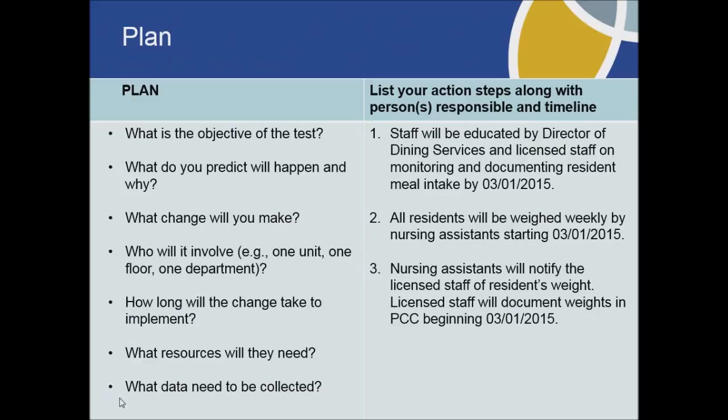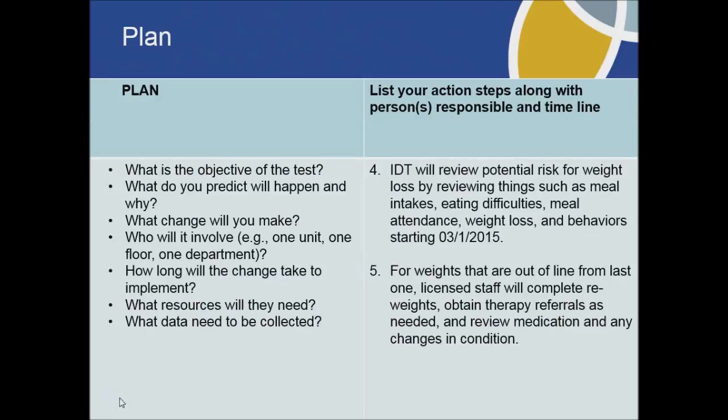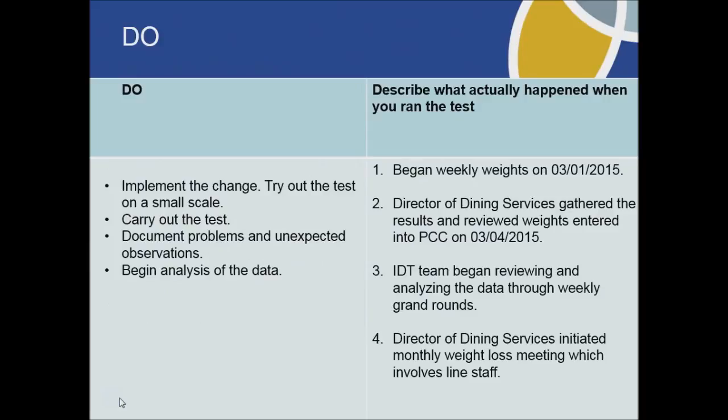The initial changes we made would be to monitor our meal intakes and implement weekly weights. We educated our staff on monitoring of weights, and our CNAs would do the weekly weights and then give them to the licensed staff. The licensed staff would then enter the weights into our Point Click Care system. Weekly, our IDT team reviewed the weights with losses and gains, meal intakes, eating concerns, meal attendance, weight loss, and resident behaviors. For weights that were not stable, the licensed staff were directed to ask for reweighs, and the IDT team would ask for therapy referrals as needed and review meds and any changes in conditions.